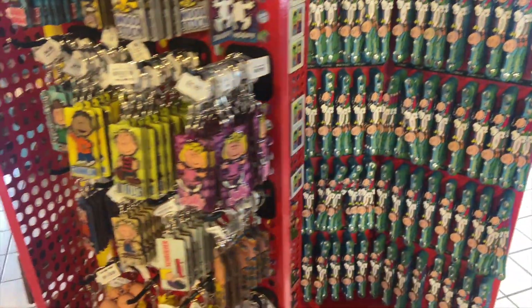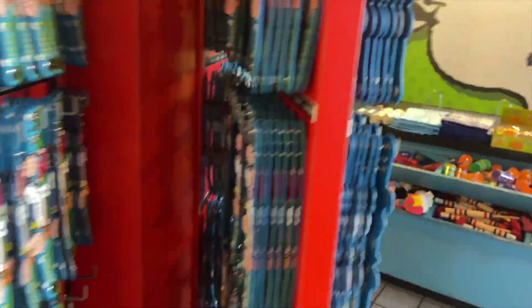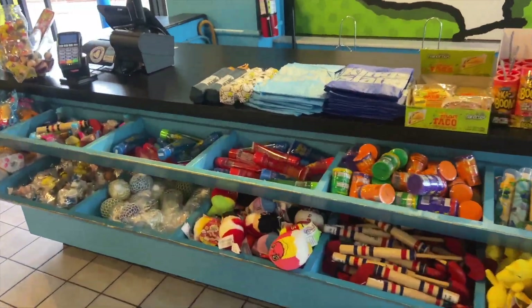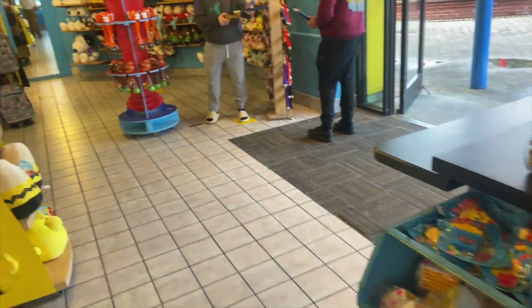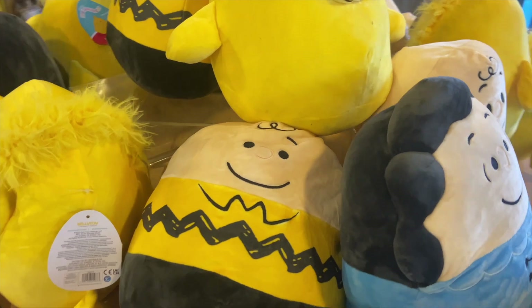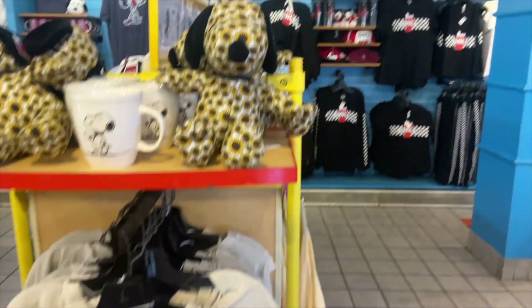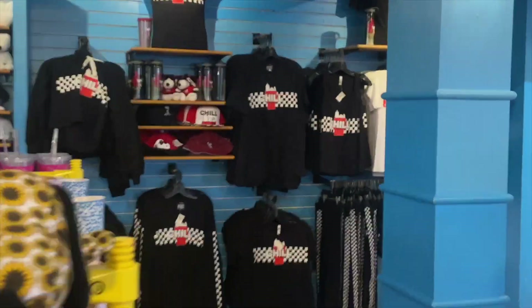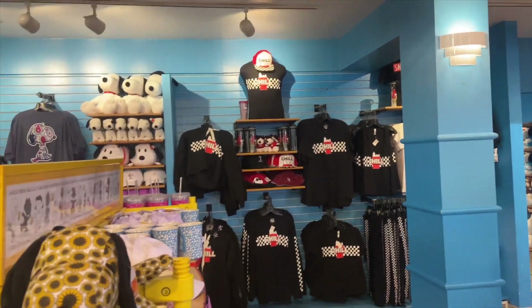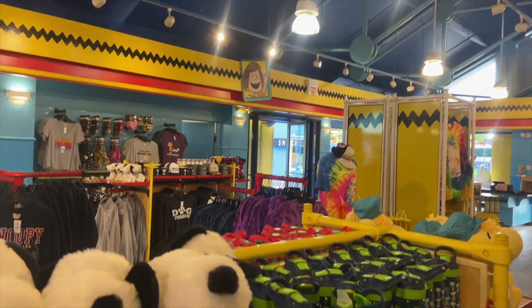We've got some hats, named merchandise, toys, plushies, tons of Squishmallows, t-shirts, and sweaters — I love the chill merch. The place itself is just a cool place altogether. How many different types of Snoopys can we find? Cool hat Snoopy, Squishmallow Snoopy, Large Snoopy, Medium Snoopy, Funny Snoopy, Mug Snoopy, Baby Snoopy.